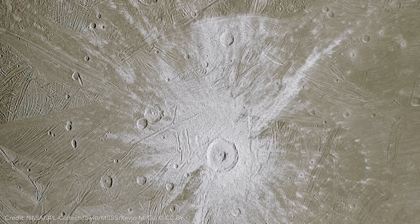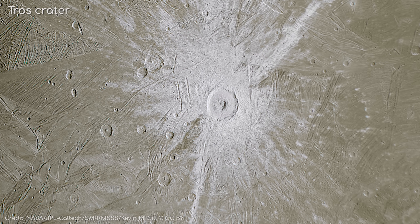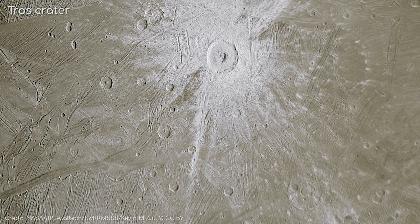This image, taken from the same flyby on the 7th of June, shows Ganymede's Tross crater in greater detail. The reason it appears so bright is that it's covered in ice.